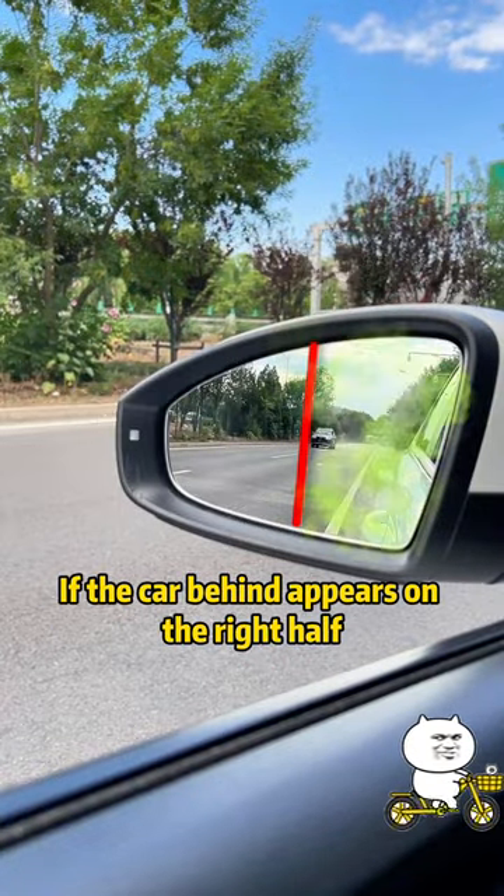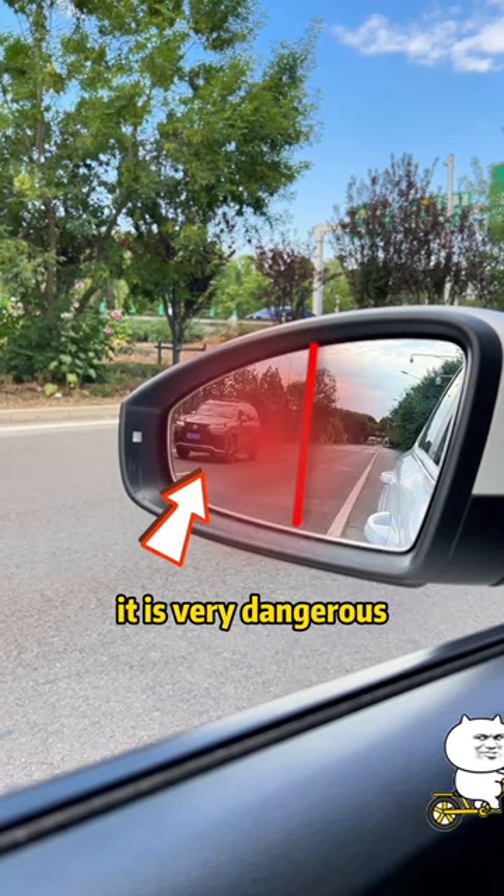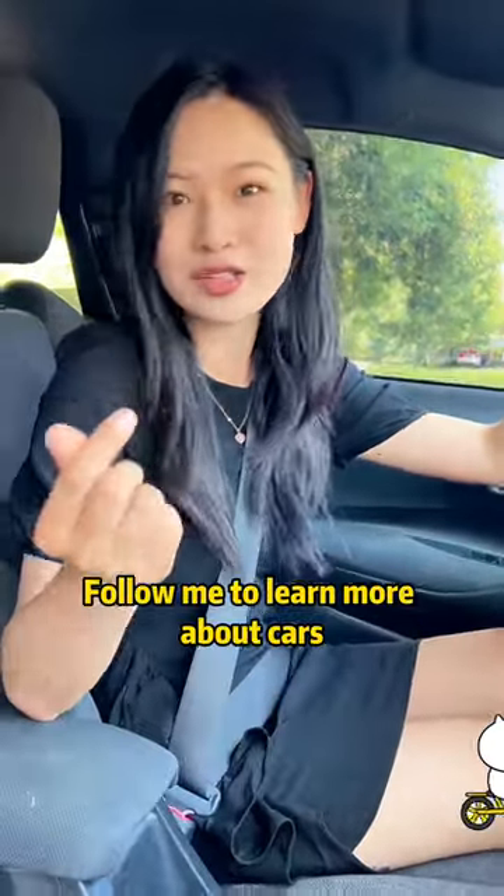Fifth, divide the rearview mirror into two halves. If the car behind appears on the right half, it is safer to change lanes or make a U-turn. If the car behind appears on the left half, it is very dangerous — do not change lanes. Did you learn something? Follow me to learn more about cars.